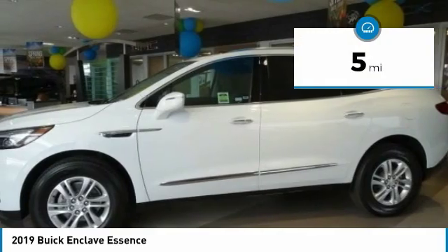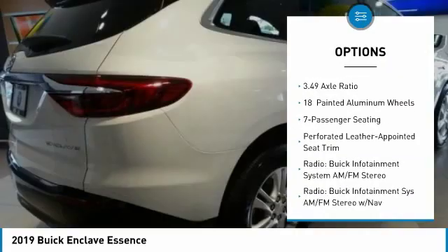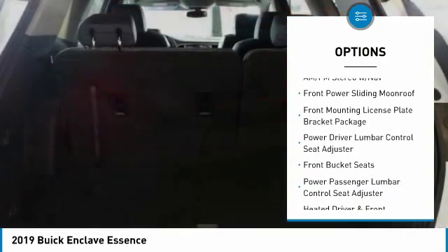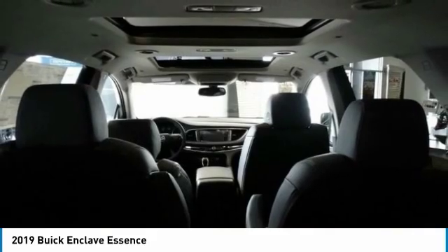This vehicle has less than 100 miles. Here are some of this vehicle's great options: traction control, power lift gate, power passenger seat, air conditioning, dual airbags, leather-wrapped steering wheel, alloy wheels, power steering, four-wheel disc brakes, and center armrest.